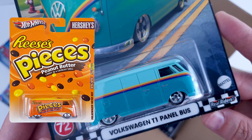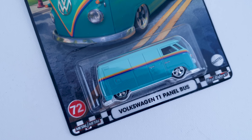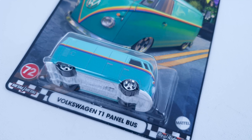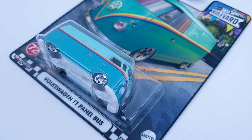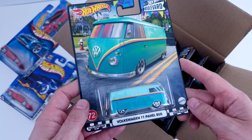What do you guys think about this one? Thumbs up or thumbs down? Next casting is the Volkswagen T1 Panel Bus, which is the oldest casting in the set and one that most of you love, for all the good reasons — this is just a very cool bus.